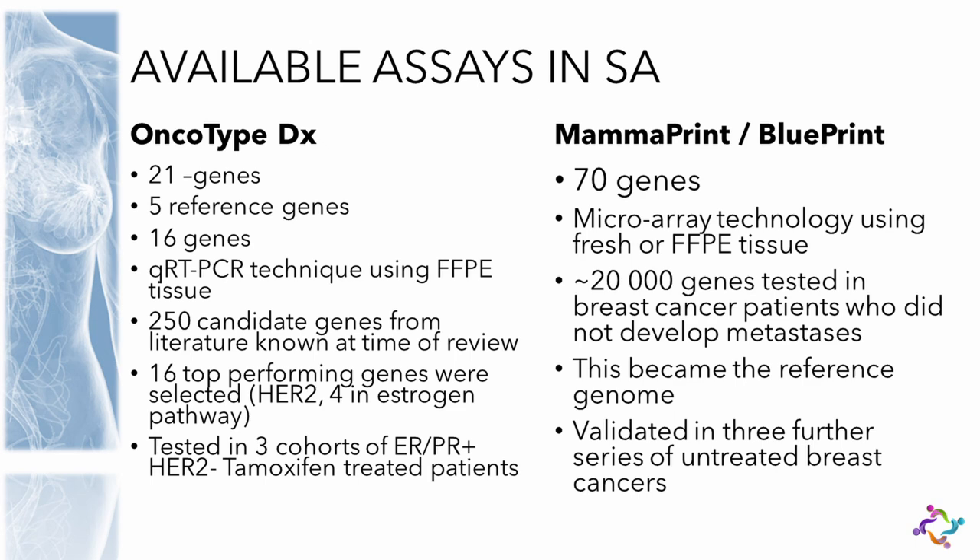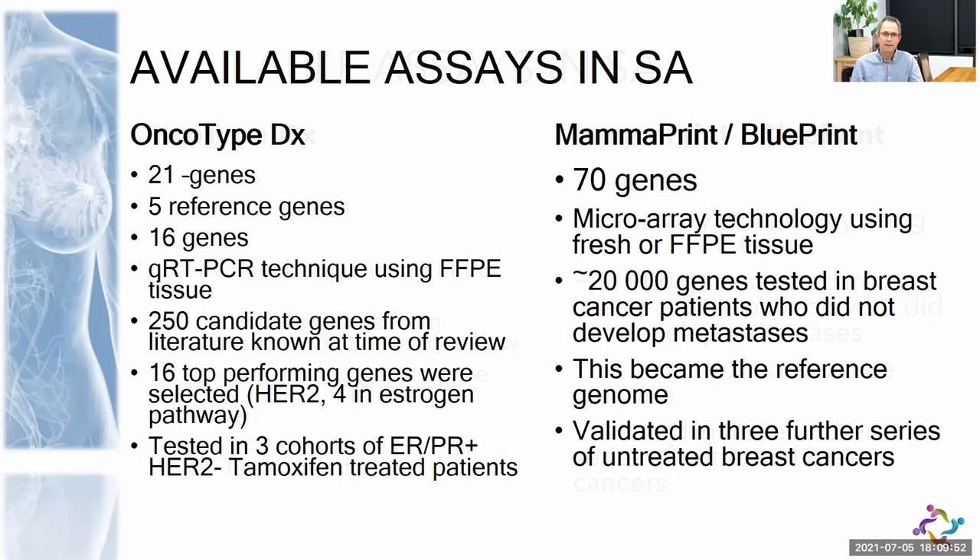To compare Oncotype with MammaPrint — lots of clinicians, professors in oncology, people sitting on advisory boards have never actually read the papers on how these tests were developed or taken to market. It's a valuable lesson in how we can easily accept something as the gold standard without actually looking at why it became that way. In short, Oncotype is a 21-gene assay with five reference genes and 16 scoring genes chosen from 250 known oncogenes linked to cancer prognosis.